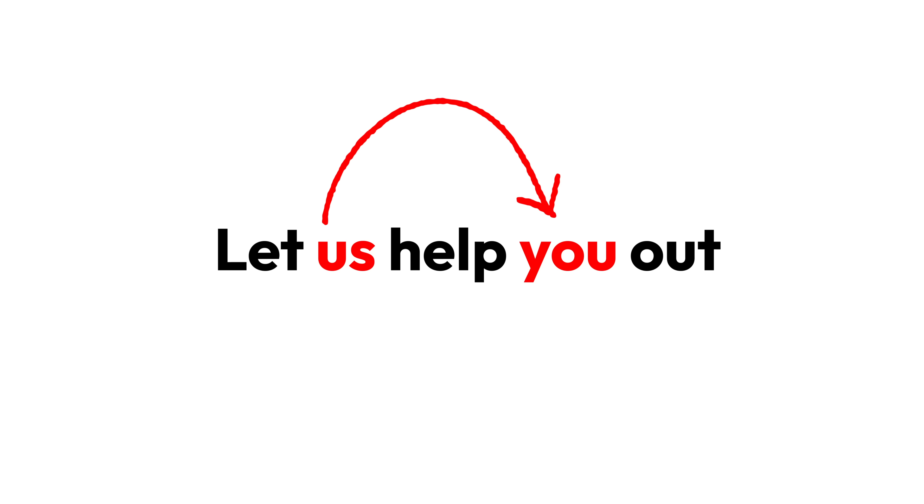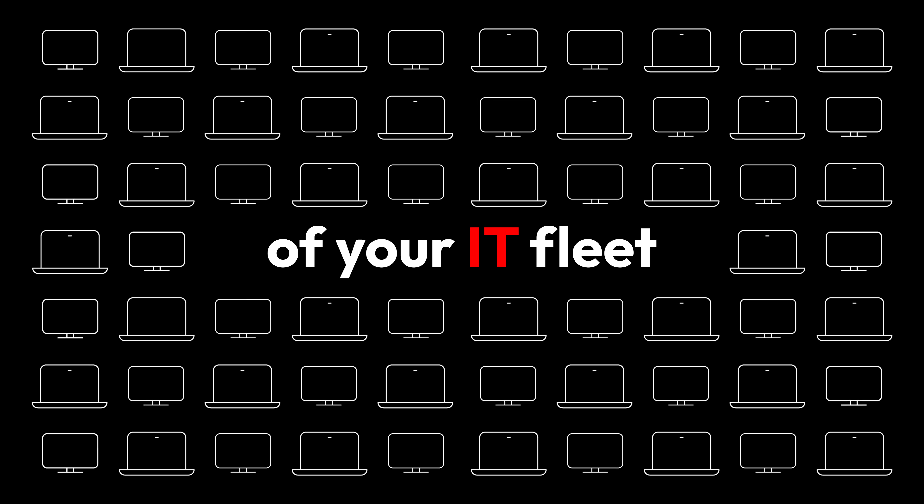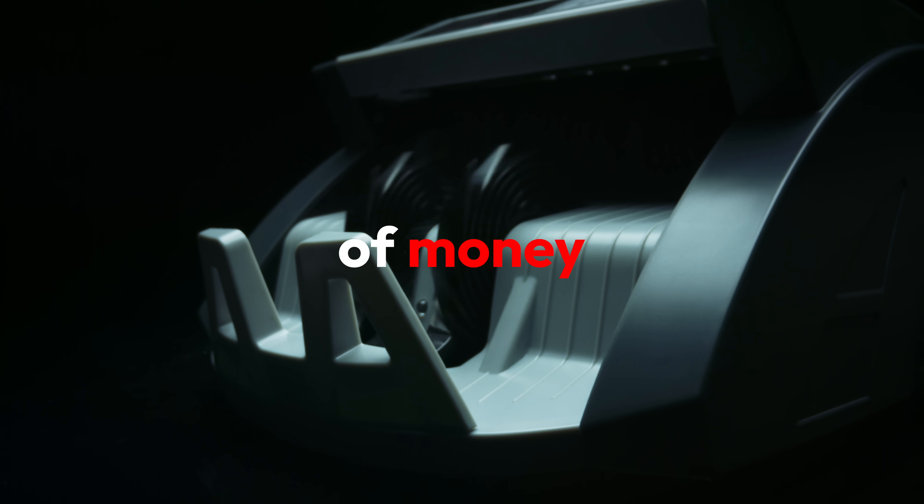Has your IT budget been slashed again? Let us help you out. Extending the lifespan of your IT fleet by one or even two years can save you a lot of money — like, a lot, a lot.